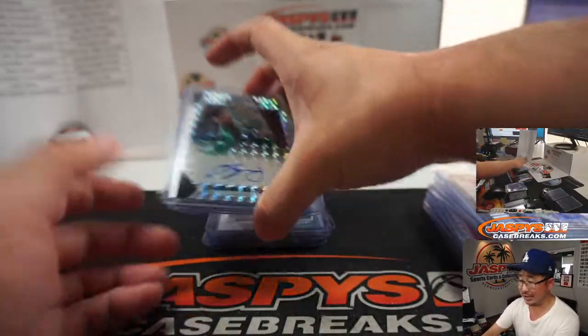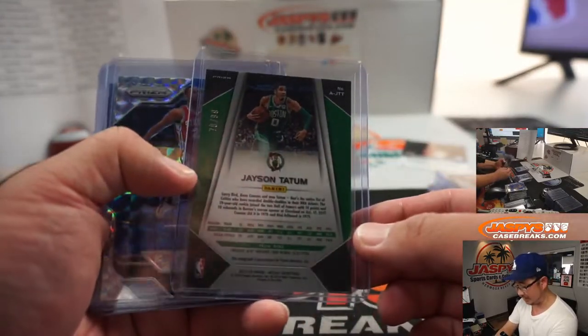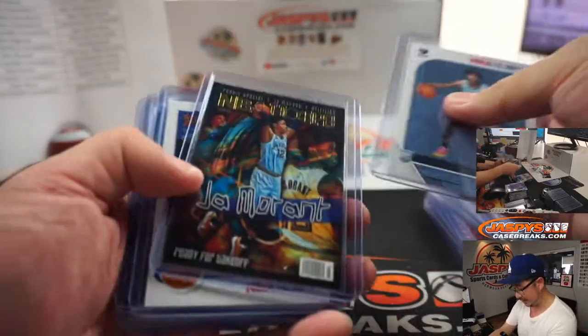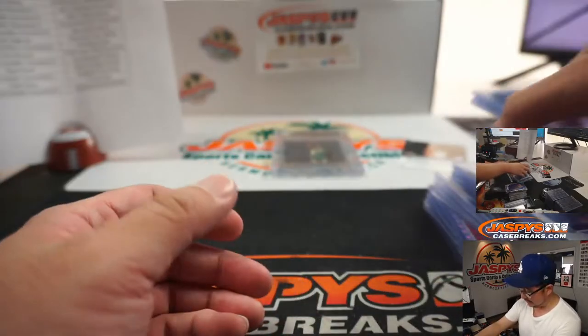There it is — the Jayson Tatum was really nice. Rookie Jayson Tatum from 17-18 Prizm Mosaic Basketball, 78 out of 99. The Ben Simmons rookie card as well, Buddy Hield, some Ja Morant rookies, and some Zions that can be graded right there. So a lot of great stuff.